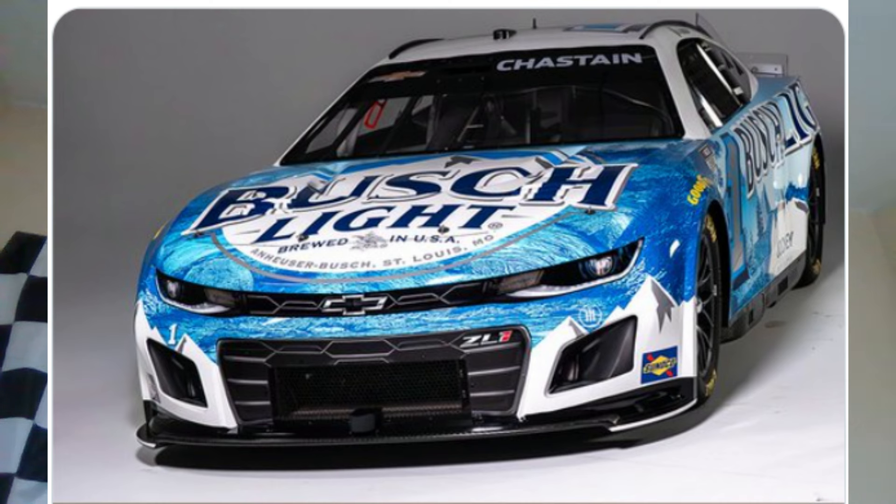This scheme, in my honest opinion, looks absolutely incredible. Without a shadow of a doubt, this is so far my favorite paint scheme I've seen for 2024. They used the sponsorship extremely well — the Busch Light's on the quarter panel, which looks absolutely incredible.